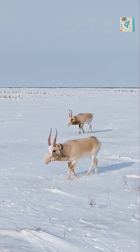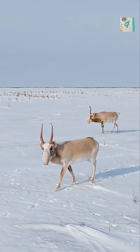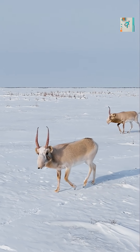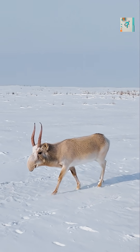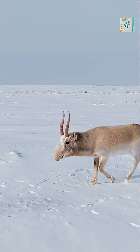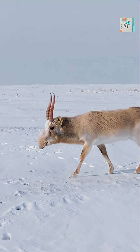Saiga antelopes live in some of the harshest environments on Earth, including dry steppes and semi-deserts of Central Asia. These regions are filled with dust storms, freezing winds, and extreme temperature swings. The saiga's oversized nose evolved to handle all of it.